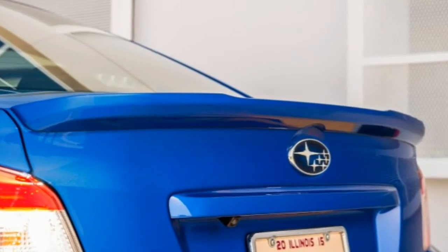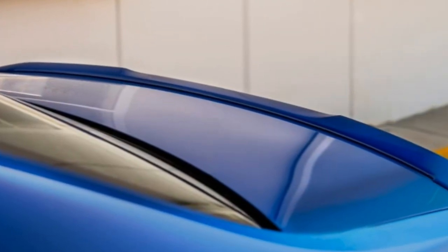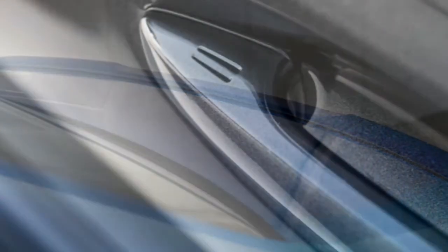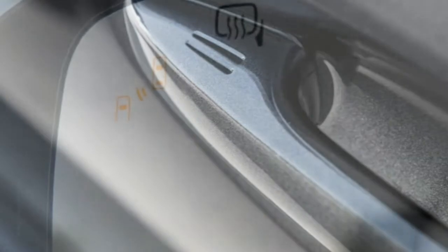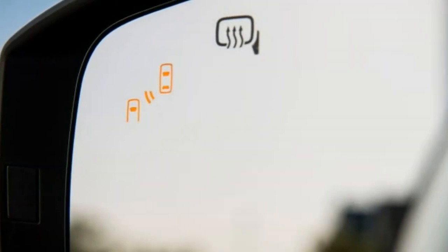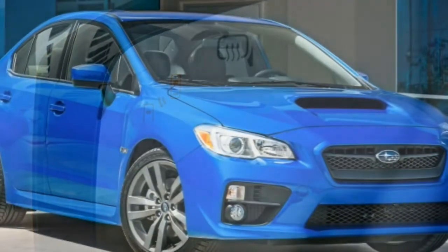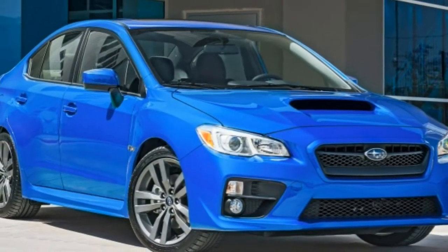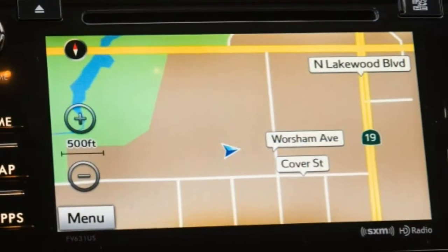The upgraded STI version simply ups the ante. Unhappily, though, the WRX interior appointments and design remain pretty middle-of-the-pack, and the cabin isn't as insulated against high-speed wind and road noise as we'd like. Many will find the STI's track-tuned suspension still a bit too stiff for comfortable daily driving as well.